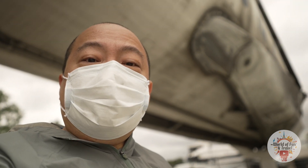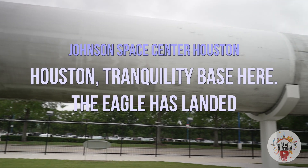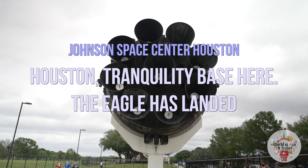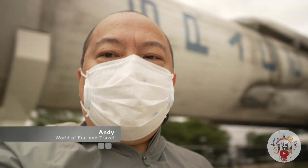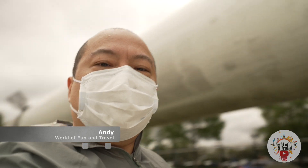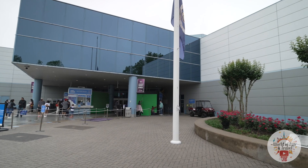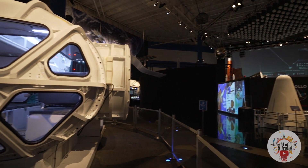Just above me is a Falcon 9 rocket, and it was used in 2017 for an ISS resupply mission and has successfully landed. This one has 9 Merlin rocket engines. What's amazing about this rocket is it's reusable, which helps drive down costs since the first stage can be reused and reflown several times. We are here in the Johnson Space Center Exhibits Hall — let's take a look at the exhibits and explore.